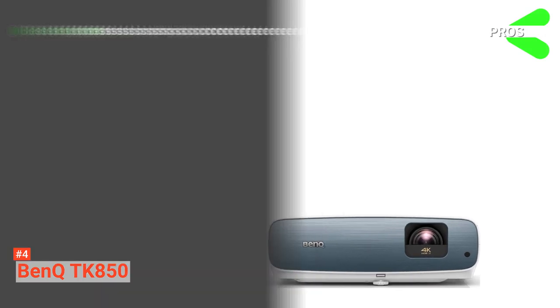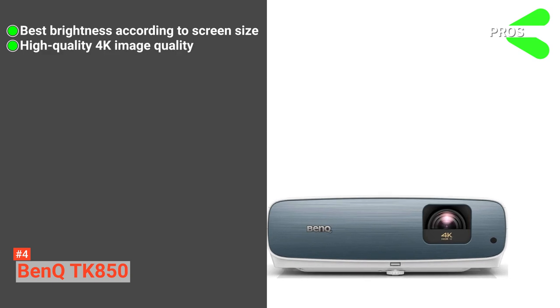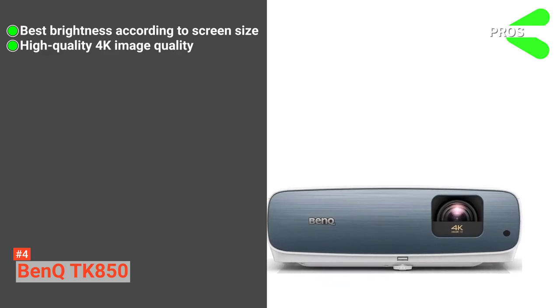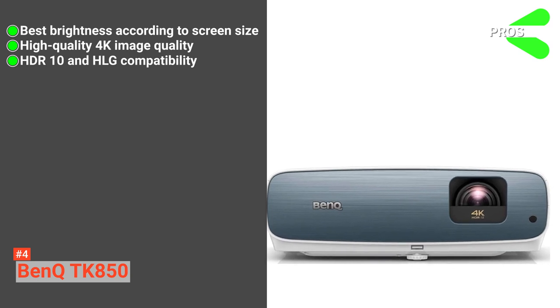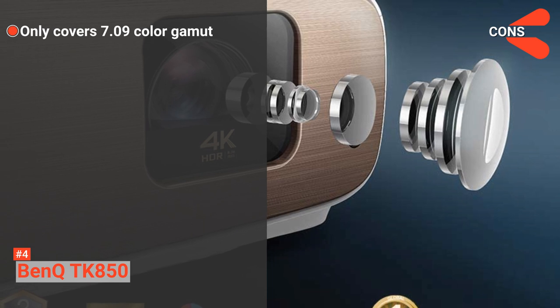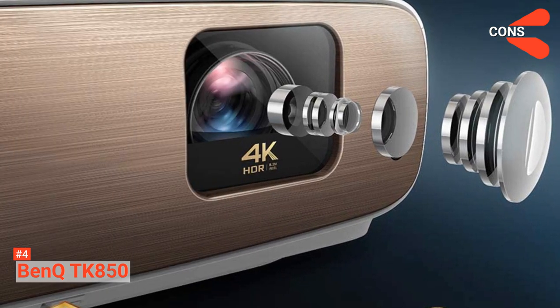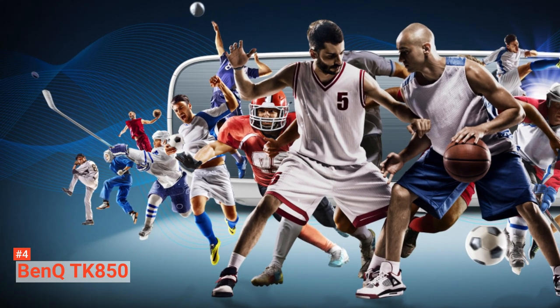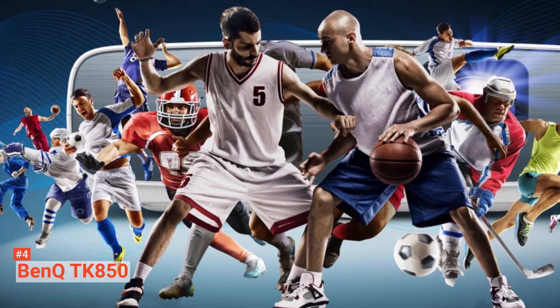Its pros are: it provides the best brightness according to screen size, it offers very sharp and crisp 4K image quality, and it delivers vivid quality with HDR10 and HLG. However, it only covers a 7.09 color gamut, which is not wide enough. Nevertheless, BenQ TK850 is the best choice if you want great image quality to spice up your watching experience.